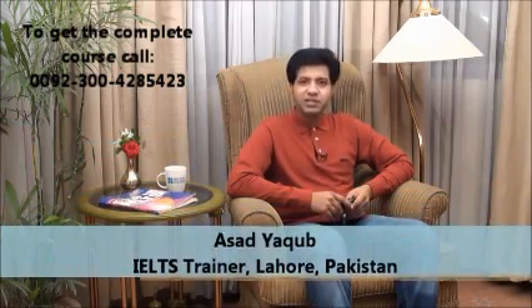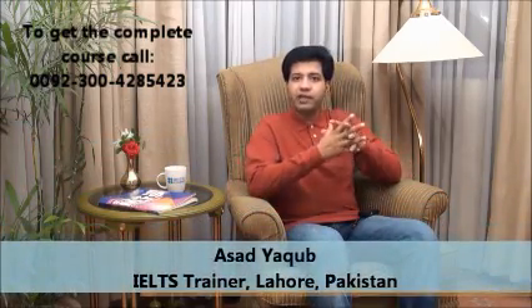IELTS Writing Tips and Tricks. This is Asad Yaku, and I'm going to give you IELTS writing tips.